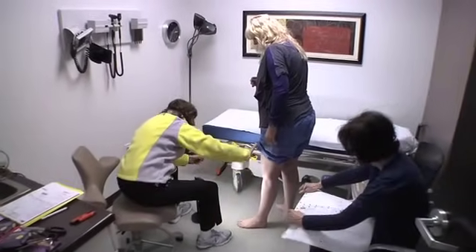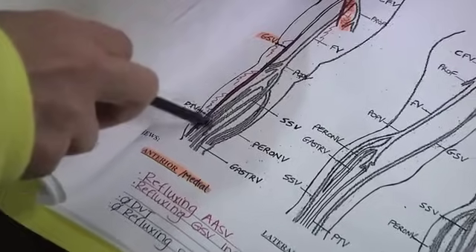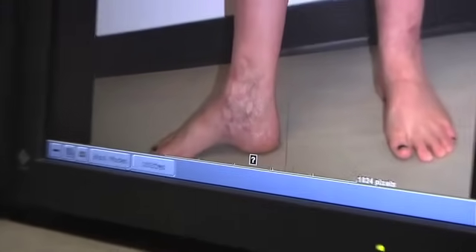Chronic vein disease tends to be inherited. There's an abnormality in the collagen and elastin of the vein wall such that it expands, and as the vein expands the normal valve can no longer come together — there's a larger diameter — and when the valve cannot come together, the blood flows in the wrong direction. The faulty valves resulted in Lori's blood pooling around her ankles and bulging veins around her knees.